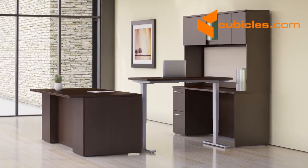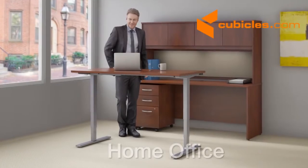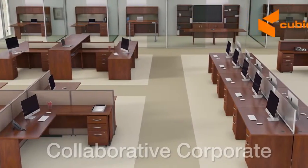Simply put, the height adjustable standing desk works well in any setting — from a home office to a private business office, or even a larger collaborative corporate workplace.